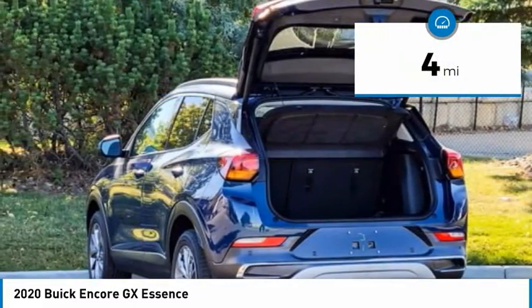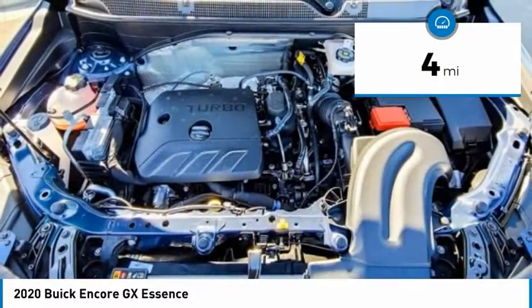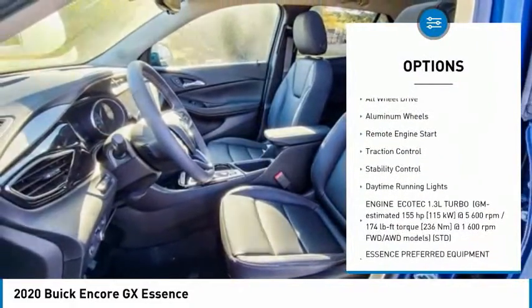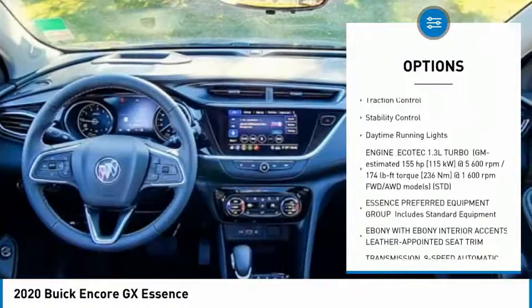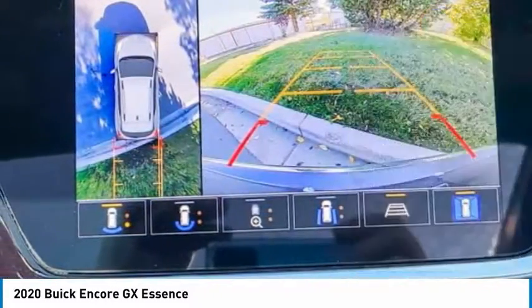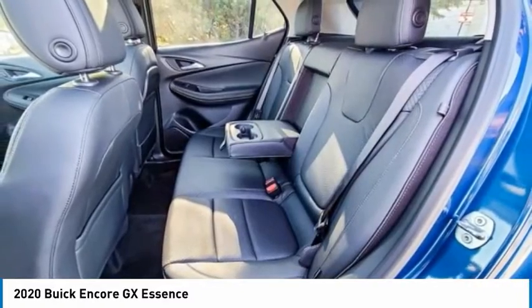This vehicle has less than 100 miles. Here are some of this vehicle's great options: tire pressure monitor, turbocharged, blind spot monitor, heated mirrors, all-wheel drive, aluminum wheels, remote engine start, traction control, stability control, and daytime running lights.